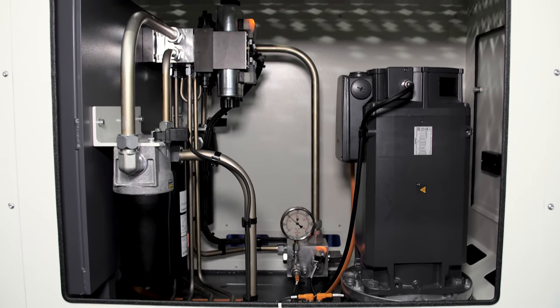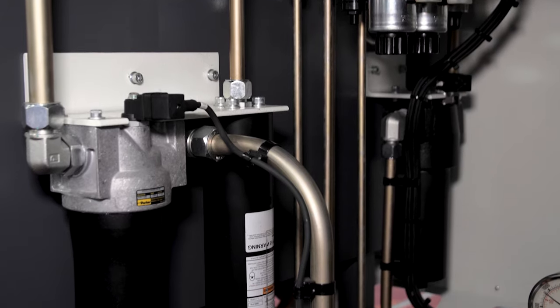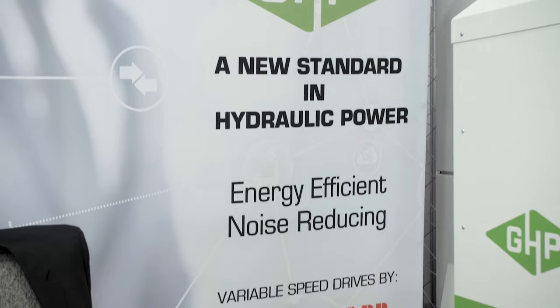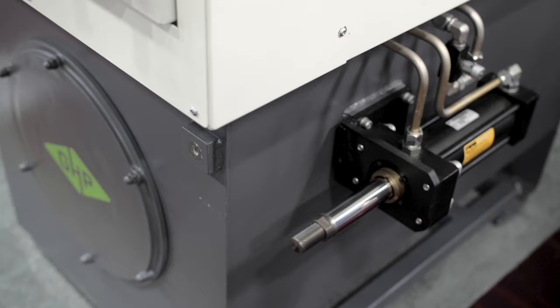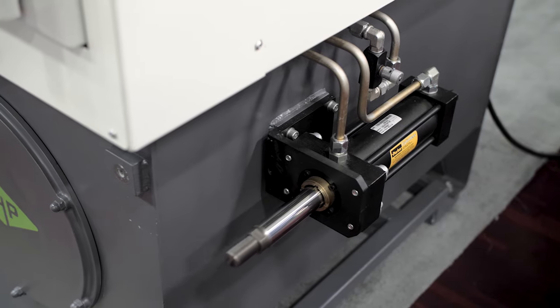As for the actual components used, we are very flexible. We have collaborated with all the major brands — Siemens, Parker, ABB, Allen Bradley is our latest addition, and Rexroth. We do cater to any requirement out there.